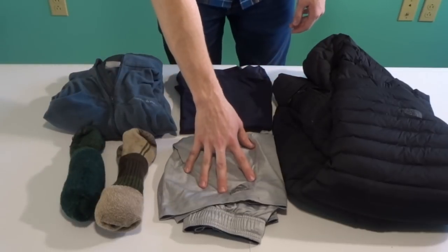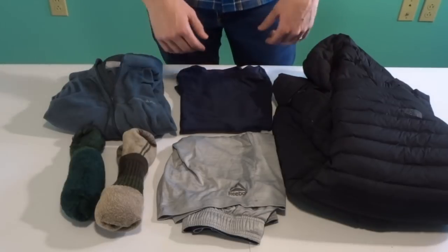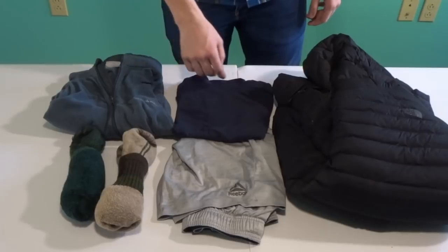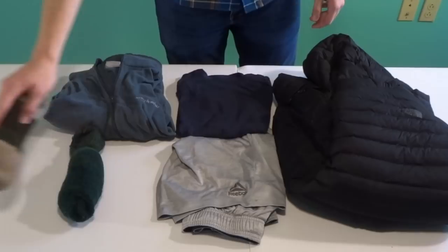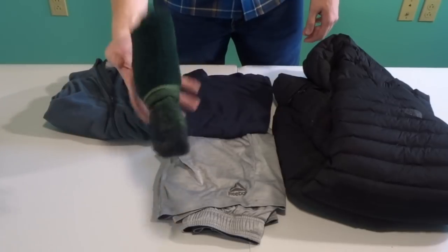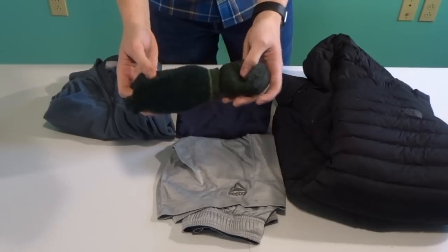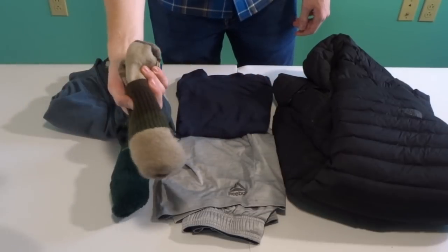For sleeping, I have the lightest pair of cheap synthetic Reebok shorts I could find, and a synthetic t-shirt. Here's that extra pair of socks I'll hike in on the second day, so we'll set those aside. And for sleep socks, I like to take a wool blend sock to help keep my feet warm.